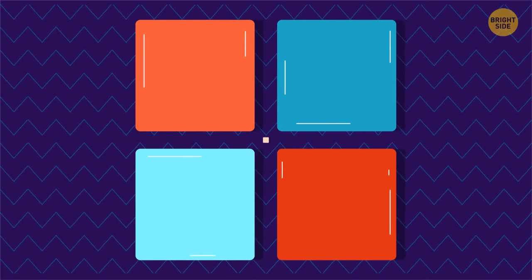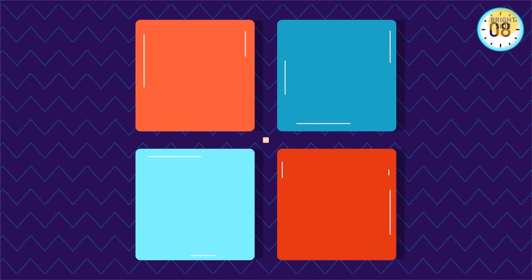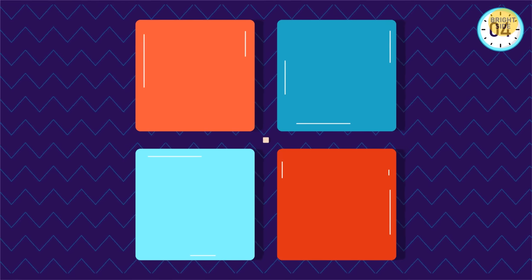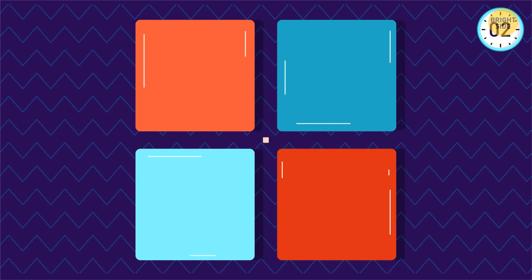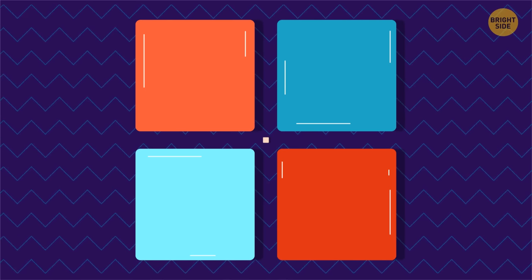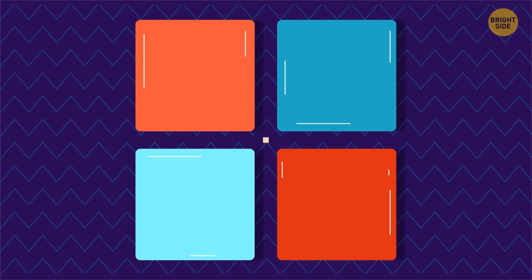Look at the dot in the center for 10 seconds. Now quickly look at the ceiling and blink a few times — the colored squares have just moved there. What a beautiful pattern of rectangles. But just give it a second look, and you'll see they are, in fact, circles floating against the striped background.